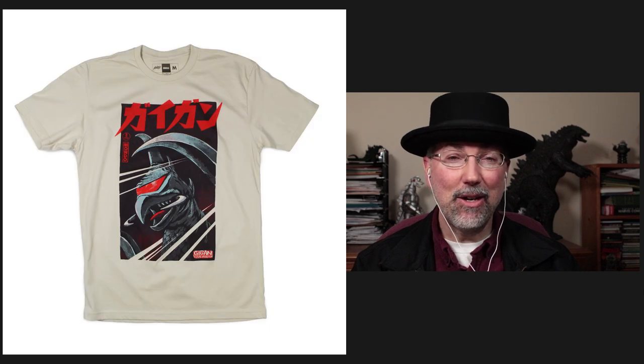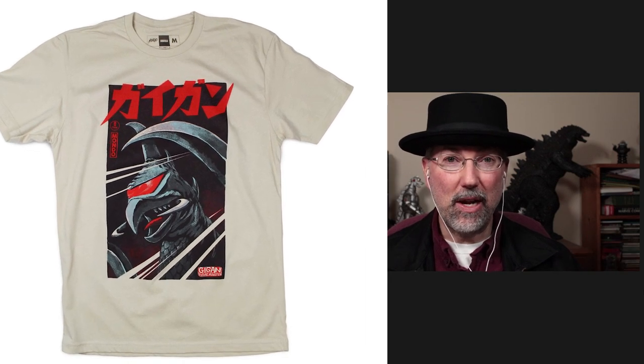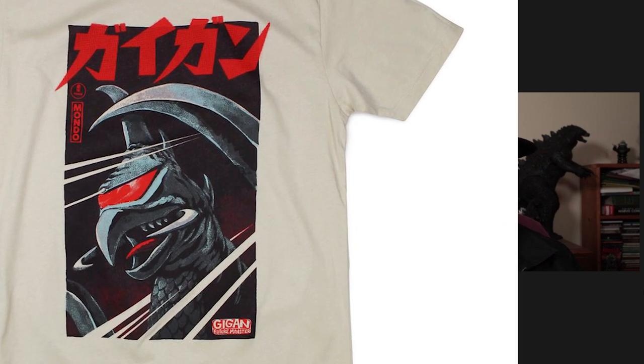Is that the Mondo Gigan? Mondo Gigan — yes, indeed. Because with all these different t-shirt makers, they all sort of are doing their own artistic display of how they want the t-shirt to look, and I think the artist who worked on that Mondo Gigan t-shirt really did an outstanding job. I agree, I think that one is probably the best.